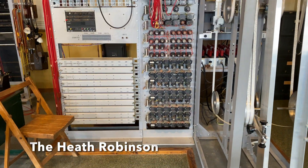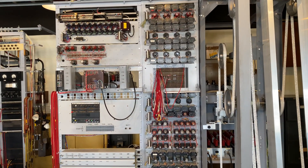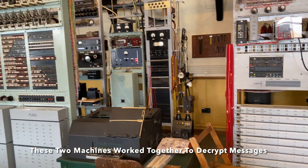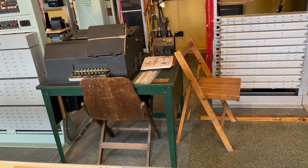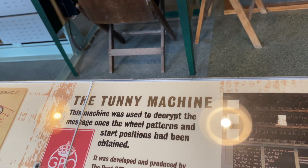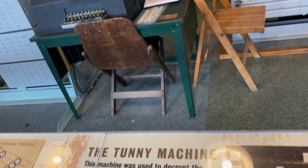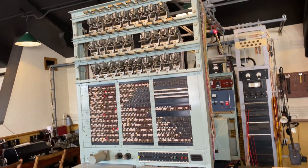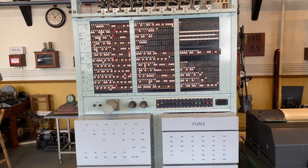So it's the Heath Robinson machine. Yeah. And then they've got...